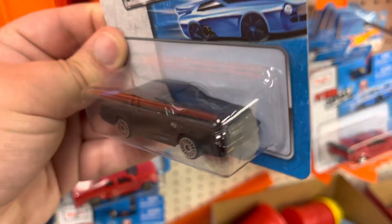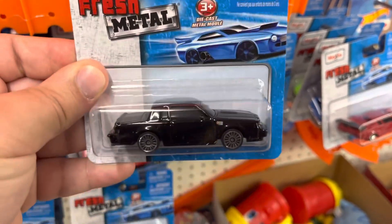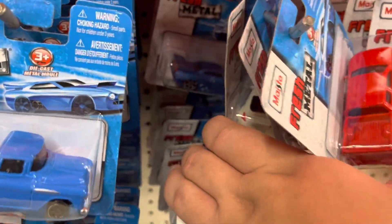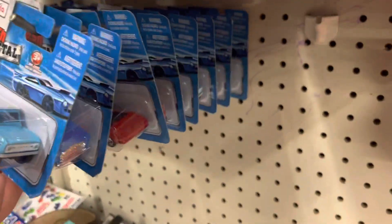Is this the car from Fast and Furious? That's a nice Buick — really nice. Let's keep on looking here, hidden treasures in the Maisto section. What the heck, never would have expected that.